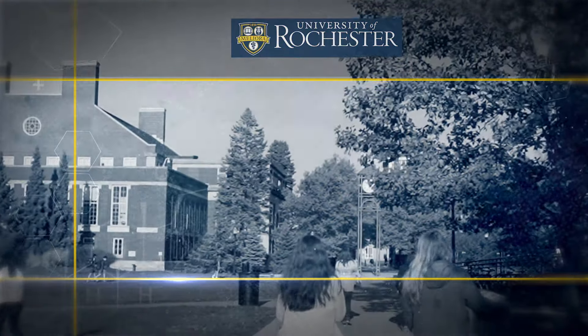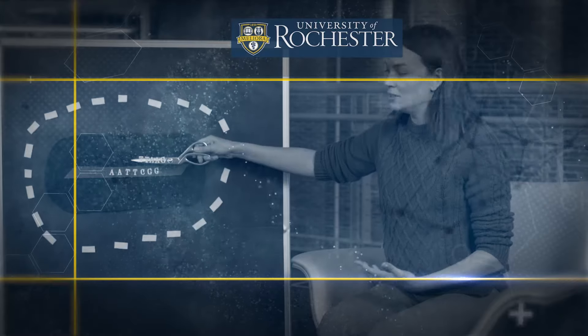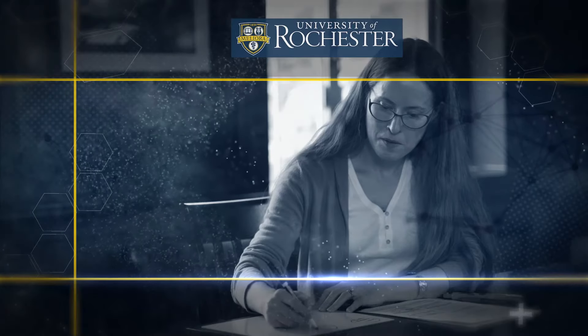It isn't just reading a DNA strand — we actually have to think about what that information means, what we do with that information, and should we do that with that information? I'm not even sure where it's going to be in 10 or 20 years, but I definitely would want to learn about it now.